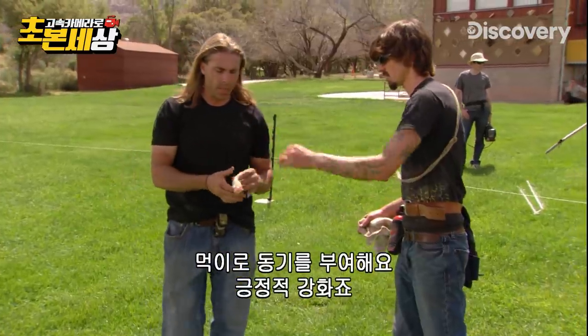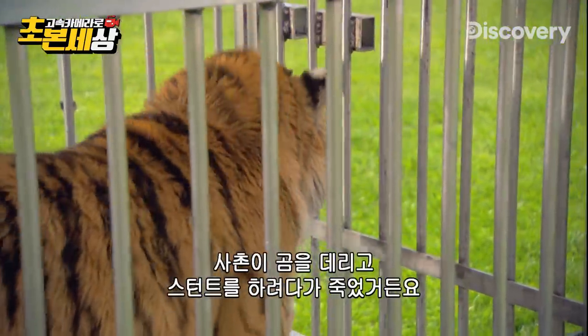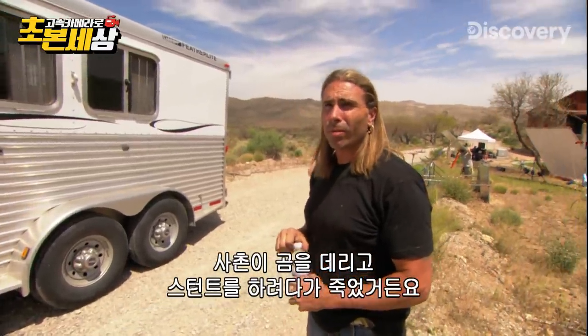We use food for motivation. It's positive reinforcement. I know it's dangerous — I lost my cousin working with a bear getting ready to do a stunt.